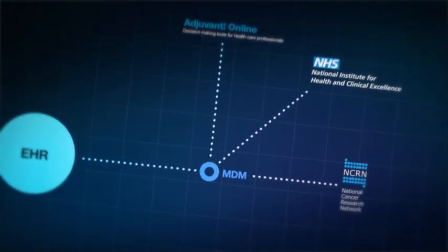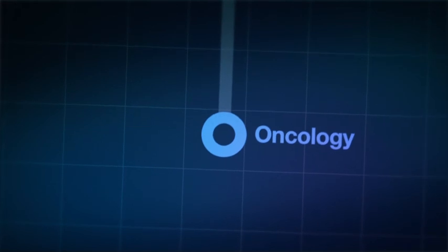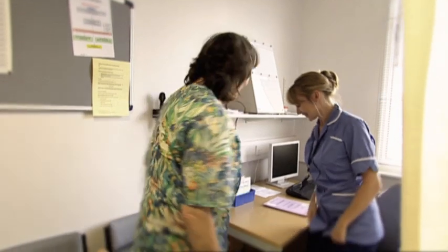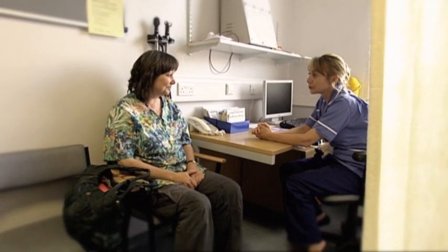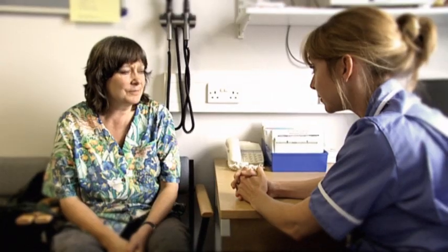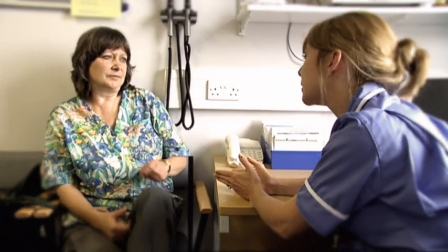After surgery and the multidisciplinary team meeting, Sue sees one of the specialist nurse oncologists from her team. Angela Bartram, the nurse who will be giving Sue her chemotherapy, checks in on how Sue is feeling. Sue reports feeling a lot better than after the operation. Angela explains that things should be more routine from now on, and confirms that Sue will be taking chemotherapy as agreed with her doctor.